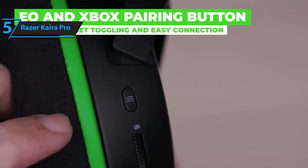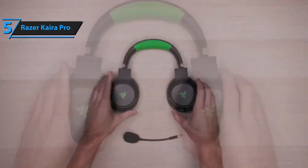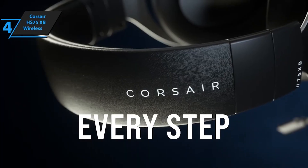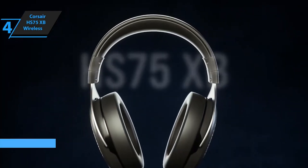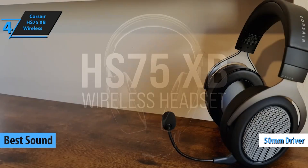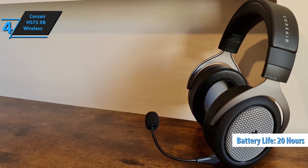Next, we have the Corsair HS75 XB Wireless. This beauty boasts plush memory foam ear cups and an adjustable headband, making it perfect for long gaming sessions. The precision-tuned 50mm drivers deliver high-fidelity audio, allowing you to hear every footstep and gunshot with pinpoint accuracy. Headset frequency response: 20Hz to 20kHz; headphone fit type: on-ear.